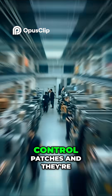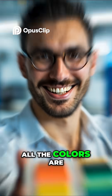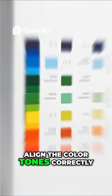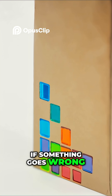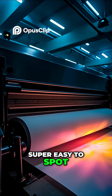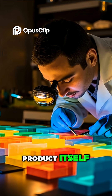These are called color control patches, and they're used in the printing industry to make sure all the colors are printed accurately. They help printing machines align the color tones correctly. If something goes wrong in the printing process, these squares make it super easy to spot. And no, they have nothing to do with ingredients, safety, or quality of the product itself.